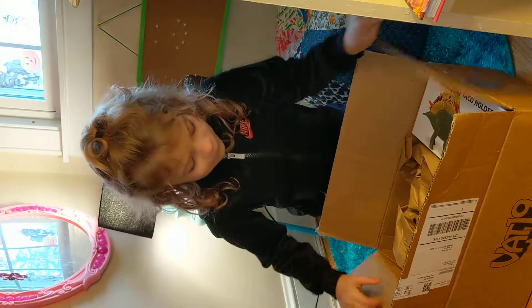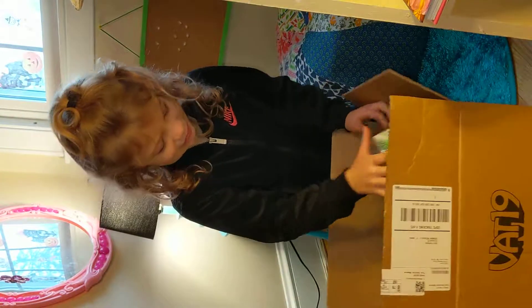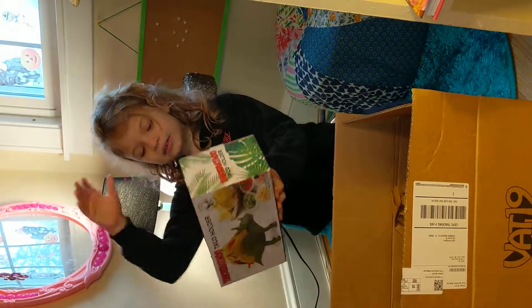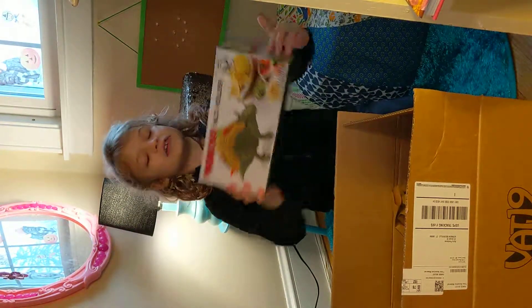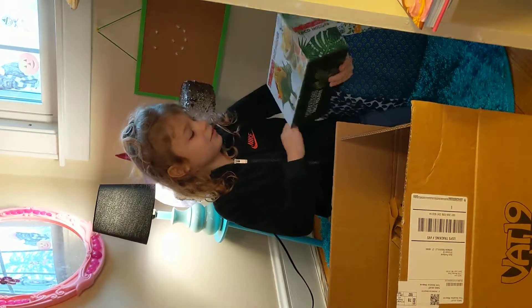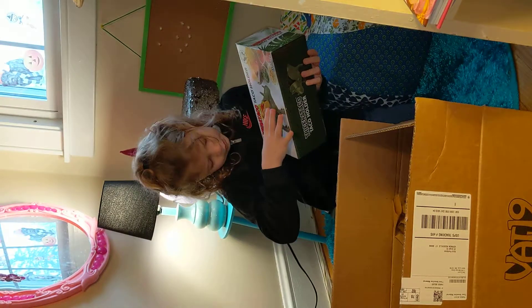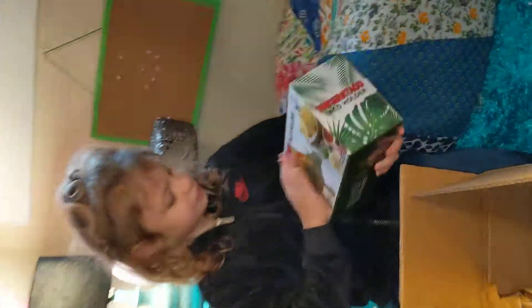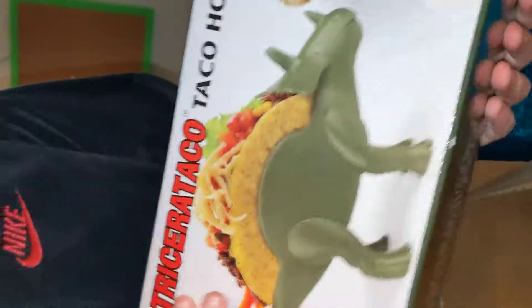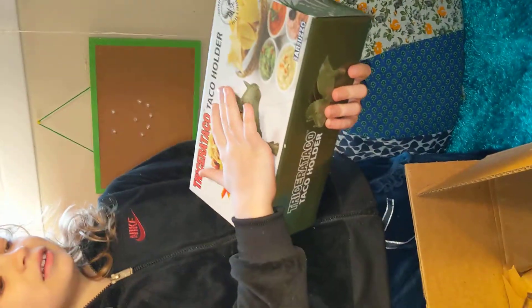I got the box finally open. Ooh, this is really cool. So, first thing out of the box is a dinosaur taco holder. That's pretty cool. Yeah, it is really cool. You can already see — what's this name? Tricerataco taco holder.